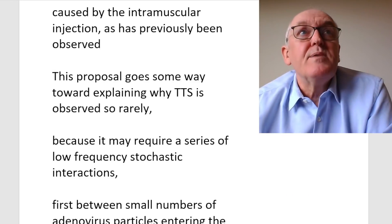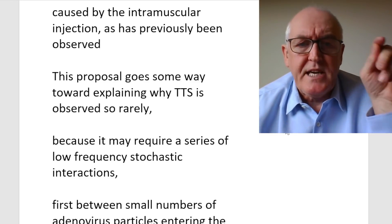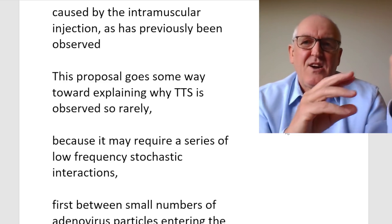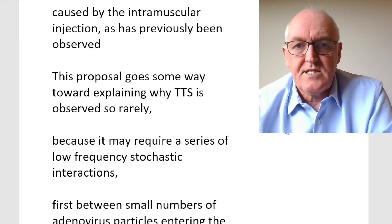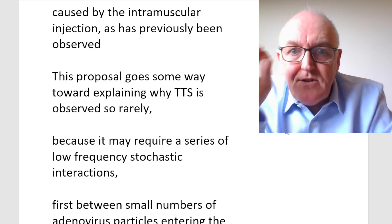In South Africa, we heard from Darrell — it's apparently routine to aspirate there. So they can do it in South Africa; why can't we do it in the sophisticated United States and United Kingdom? This proposal requires a series of low-frequency stochastic interactions — something goes wrong here, something goes wrong there, and it all lines up. In English, if your stars align — it's a series of unfortunate instances lining up. But one of those unfortunate instances is the vaccine getting into the blood, and we can prevent that.